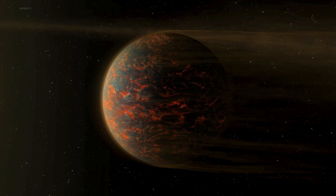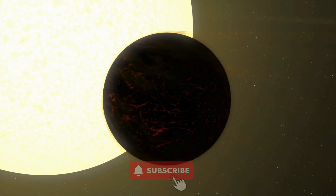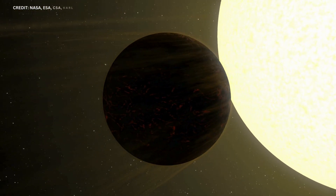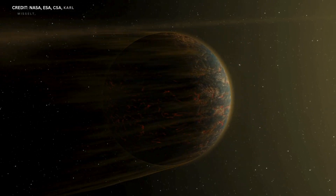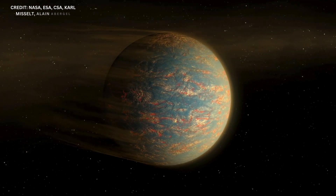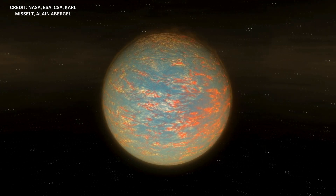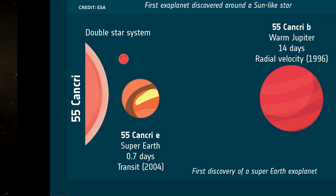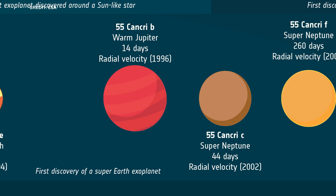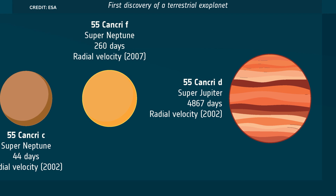Originally named Janssen, the world was the first super-Earth identified orbiting a distant main-sequence star — a star that is still converting hydrogen to helium at its core. This super-Earth is nearly twice the width and nine times the mass of our own planet, completing one circuit in less than 18 hours, making it unlike anything in our solar system.